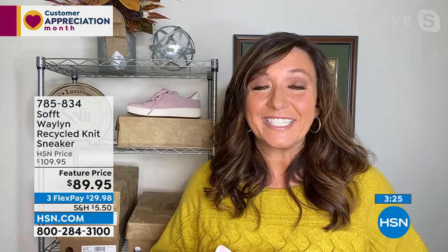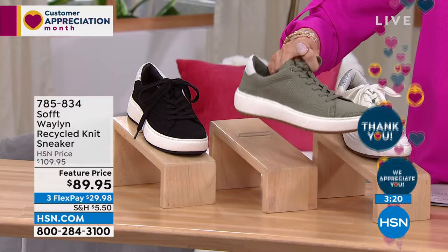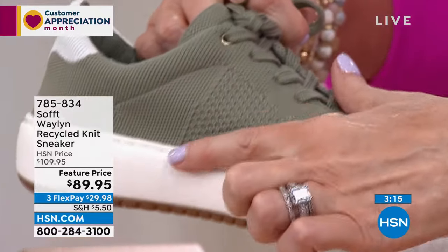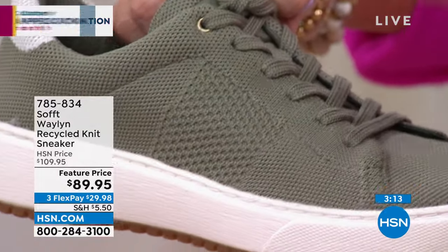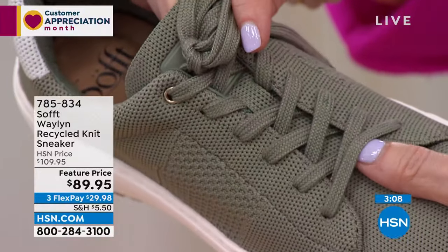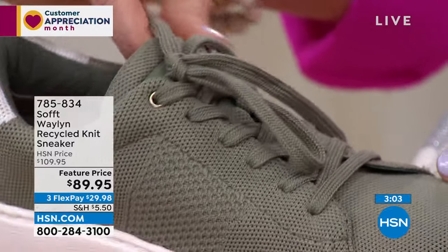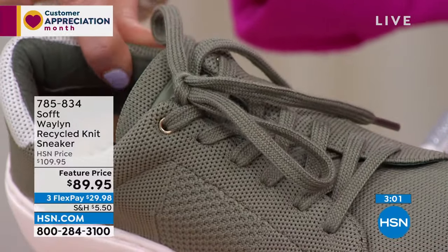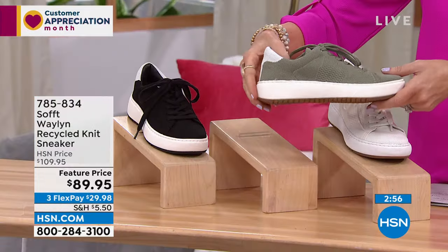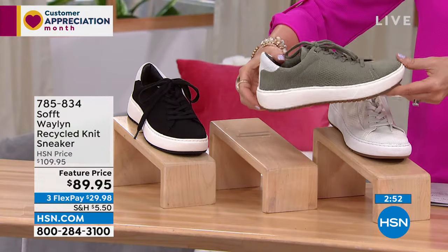Looking at all the details — the knit has different knit details giving textural difference. Almost where an athletic stripe would be, there's a textural stripe built in. The laces are perfectly coordinated — you can loosen or tighten them. Everything that touches your foot is soft, cushioned, padded. You get a one-and-a-half inch lift without a one-and-a-half inch pitch, so you're not walking on a high heel.